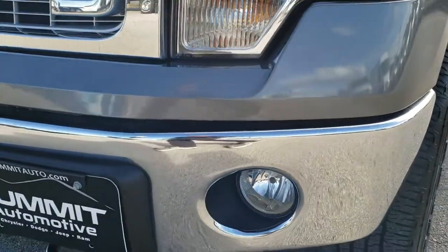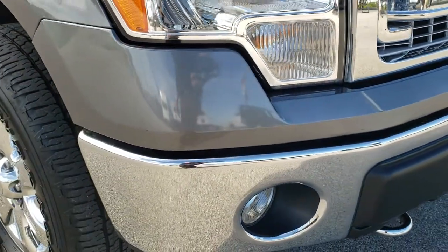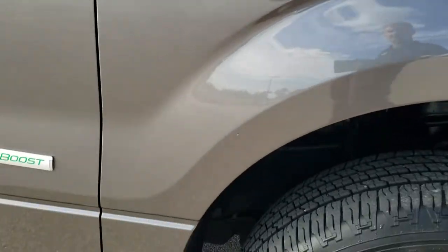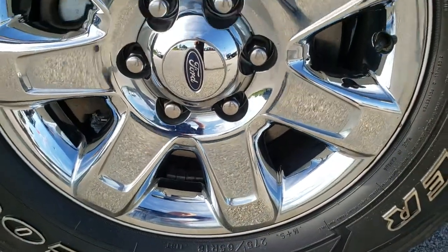Headlight lenses are nice and clear. Fog lamps are in excellent shape. No dents, dings, or scuffs on that front bumper. Didn't see any dents or dings on the hood, and the passenger side fender is in excellent shape as well. Passenger side rim — no scuffs or scrapes on that, really nice condition.